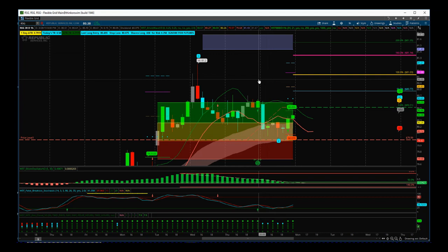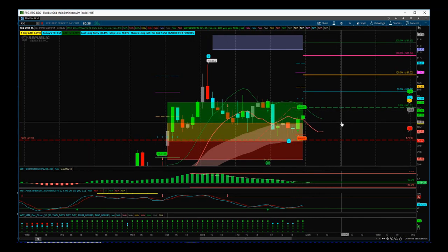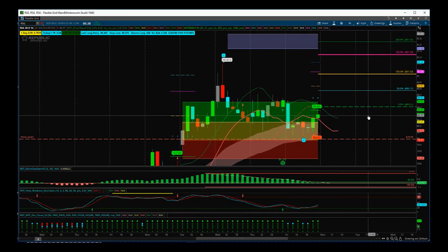The only thing that could work against us here is if it gaps up too much on Monday. In reality, if it gaps up any more than 80.63, we're going to run out of risk reward and may have to wait for it to come back down to test this zone. Let's see how the pre-market session goes and see if we can get a good entry on RSG.